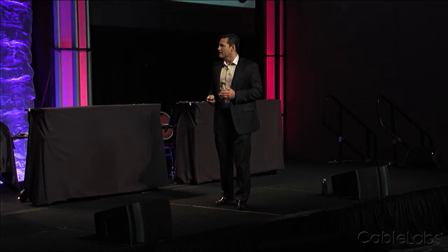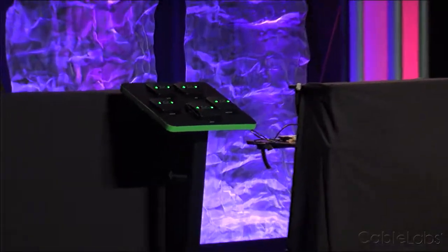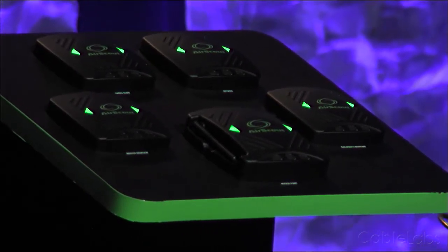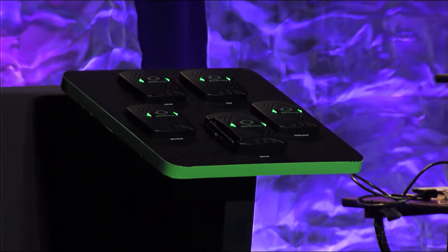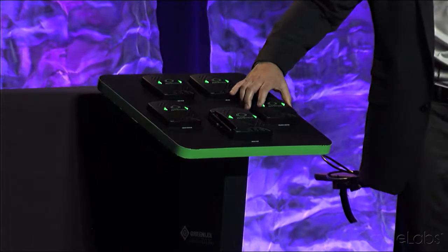Introducing AirScout — an automated Wi-Fi testing solution that gives you real-world quality of experience insights into your customer's Wi-Fi experience. The system consists of an app that runs on an iOS or Android device, a master controller, and these devices that we affectionately like to call pucks.